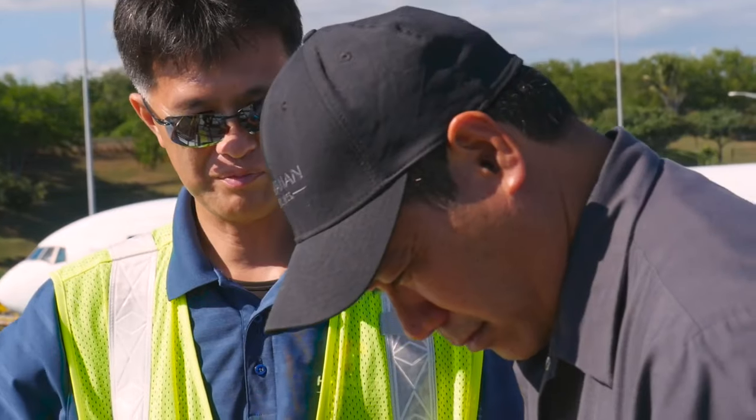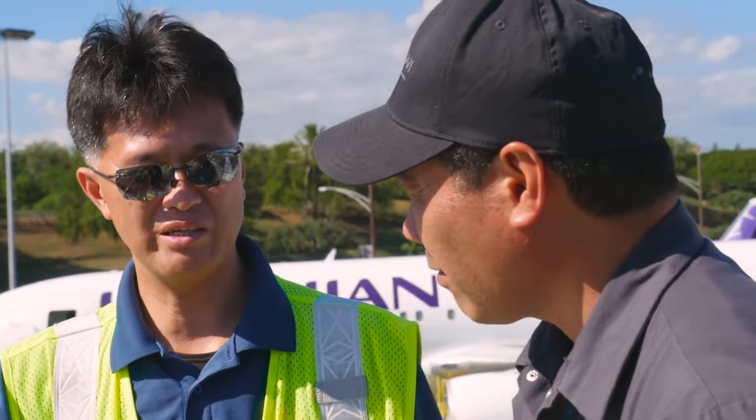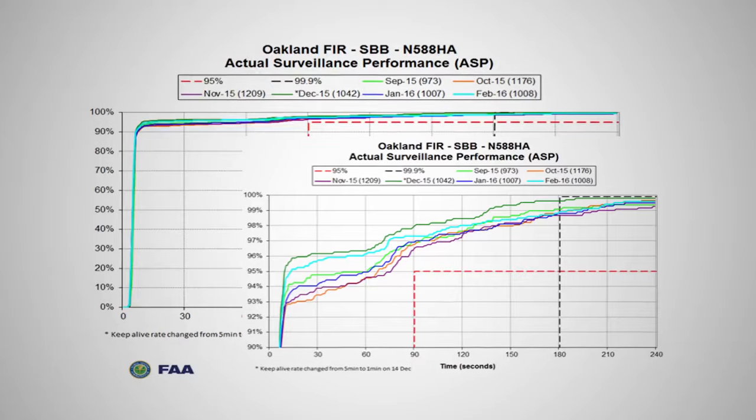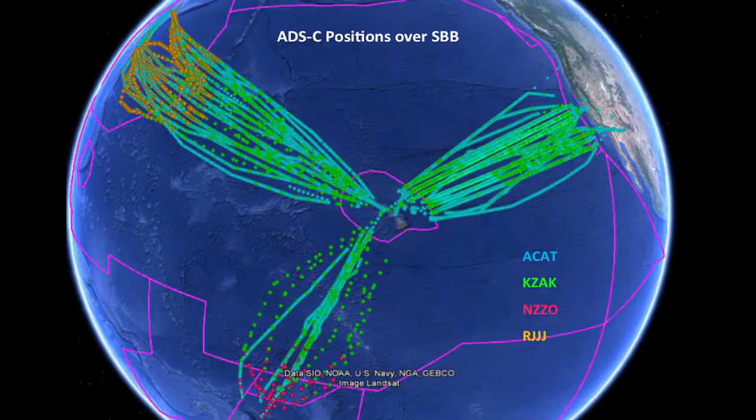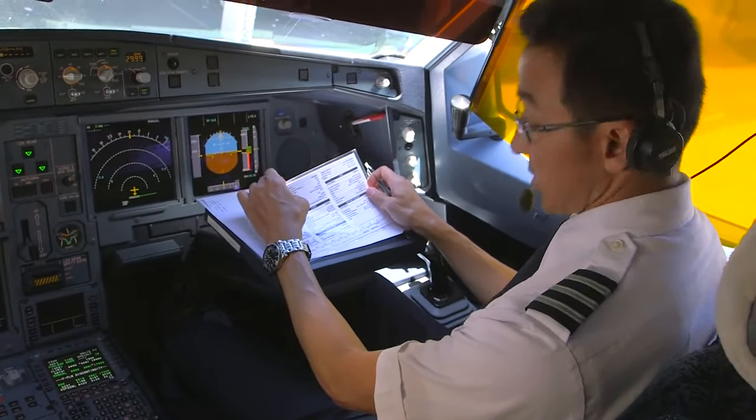And the result? Evaluation data that is making the aviation industry sit up and take notice. We have over 50,000 data points now gathered from the performance of the system, and in fact it's working better than other alternative satellite communication technologies. The secure IP-enabled flight deck paves the way for a long time to come.